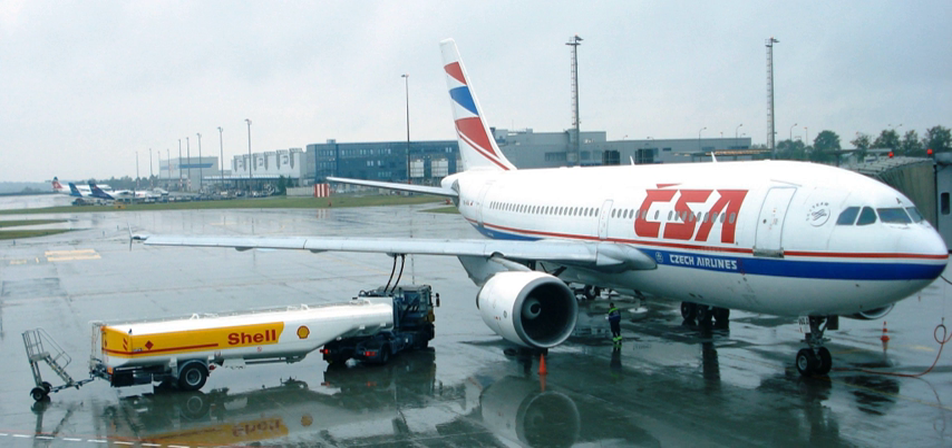Jet fuel is a mixture of a large number of different hydrocarbons. The range of their sizes is defined by the requirements for the product, such as the freezing or smoke point. Kerosene-type jet fuel has a carbon number distribution between about 8 and 16 carbon atoms per molecule; wide-cut or naphtha-type jet fuel, including Jet B, between about 5 and 15.